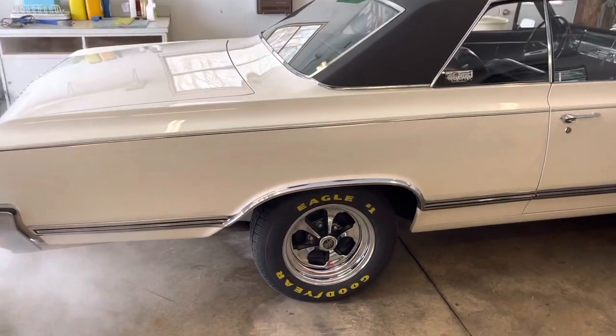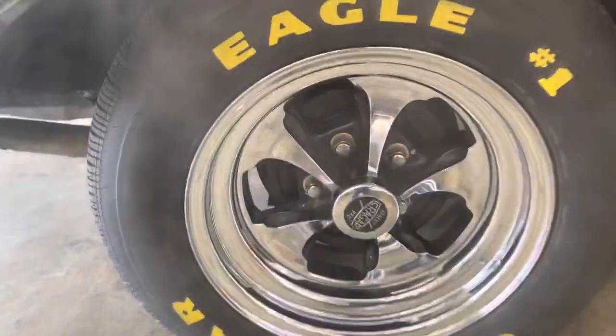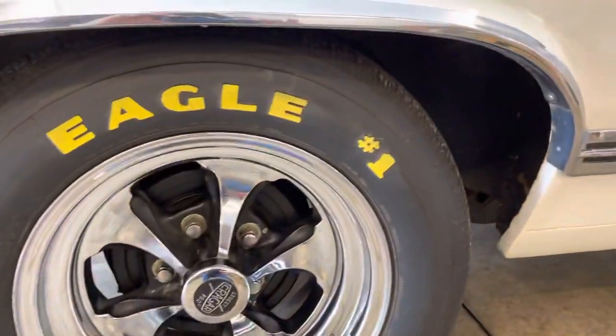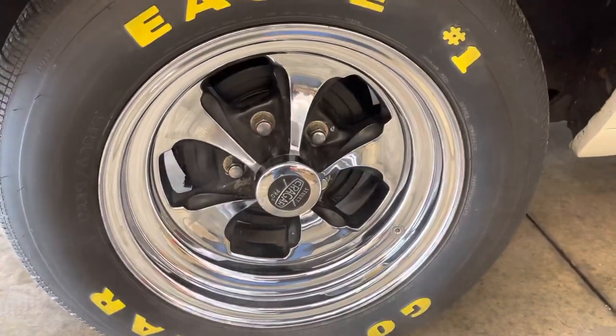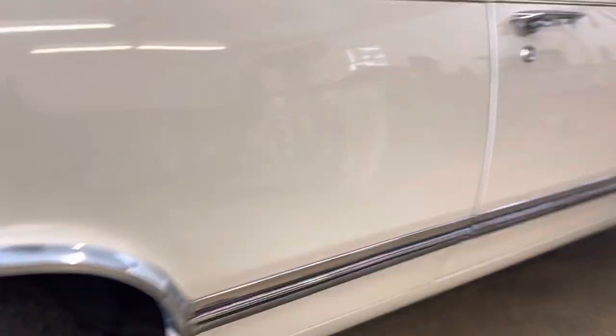Since the last time I made a video, I've gotten new Krager Street Pros. They're 15 by 8s, with the Goodyear Eagle number 1s on there. They're a nice riding wheel — gets it up a little bit from the 14s I had on there.